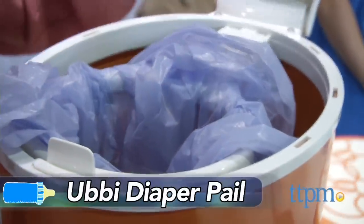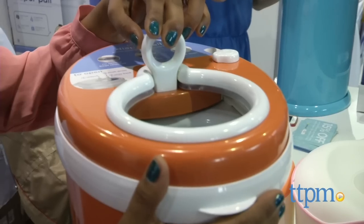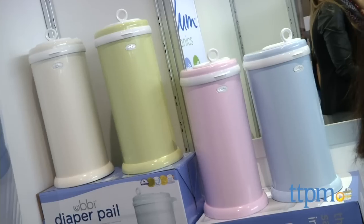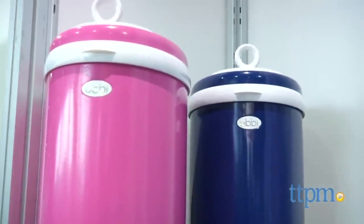Stinky diapers have met their match. Here we are with the Ubi Diapered Pail. This is a stainless steel diaper pail that you can use with any plastic bag you have laying around your house. It airlocks all of the nasty smells in there, and there are also some really fun colors so it blends right into your nursery. No one will ever know the treasures that you hold.